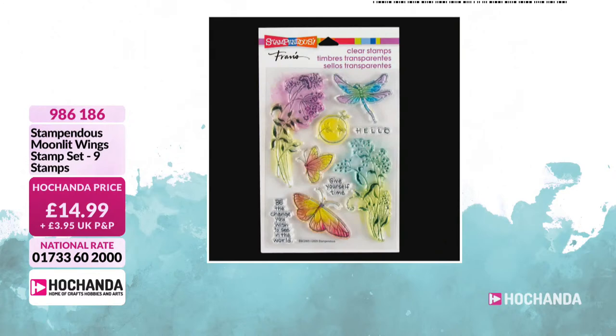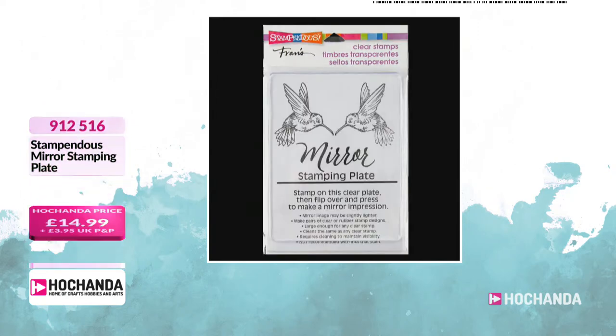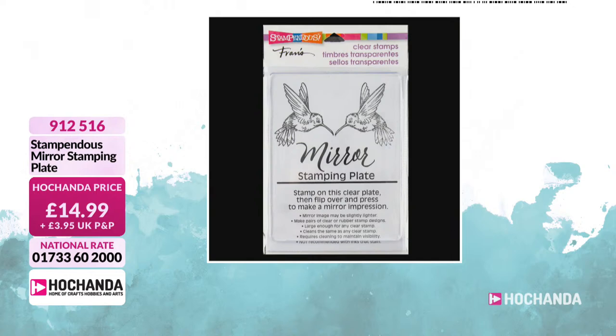I love this one as well — that's pretty. Item number 986-186. That one is your Moonlit Wings, which is just beautiful. And now the mirror stamping plate — this is cracking. I've got one of these and I still haven't used it, which is really naughty. £14.99. It's a cracking plate because it allows you to do that mirror technique dead easy, which is fantastic.